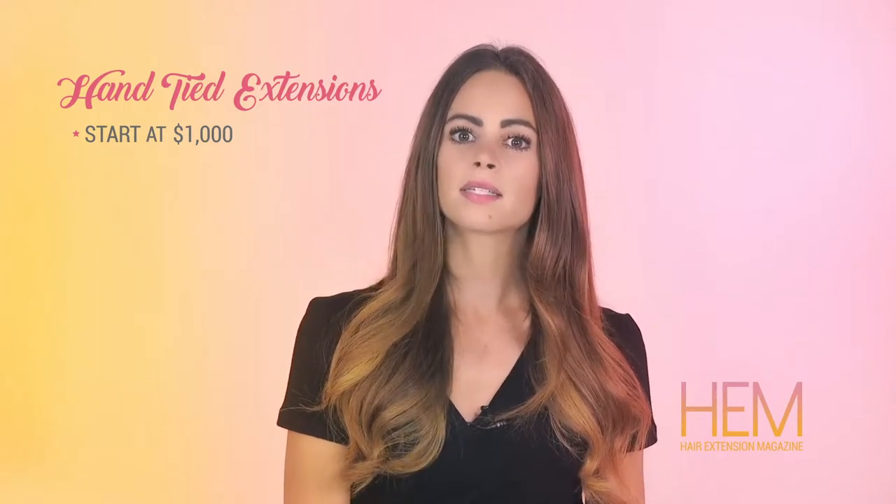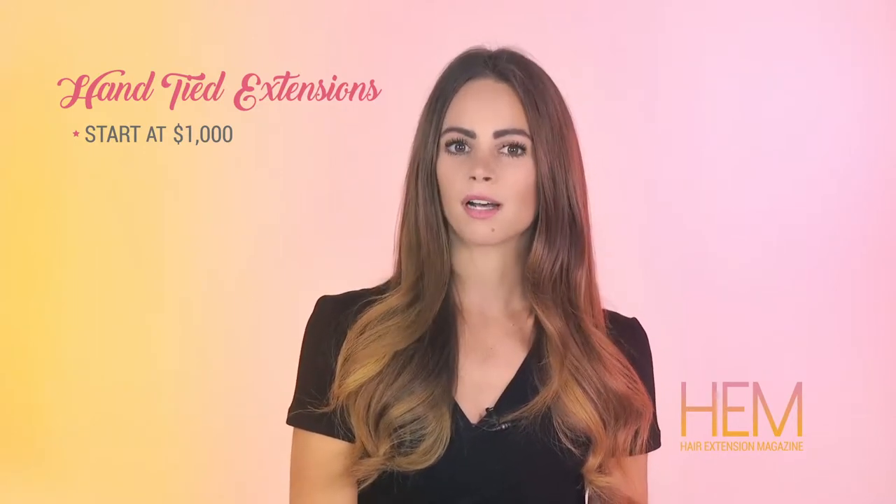Before deciding on hand-tied hair extensions, here are a few pros and cons to consider. Let's start with the pros.